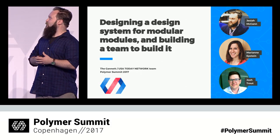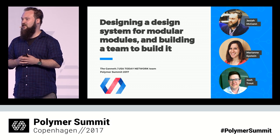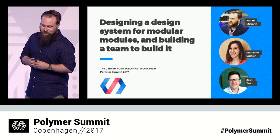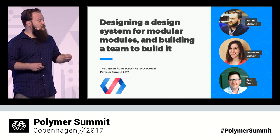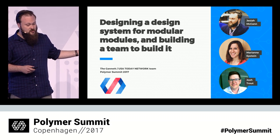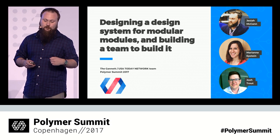Good afternoon, everybody. Welcome to the talk with a very long name: Designing a design system for modular modules and building a team to build it. My name is Josiah McCann. Joining me on stage are Marianne Epstein and Josh Trout. Josh and I are representing the core web development team, and Marianne is here representing the UX design team at USA Today.